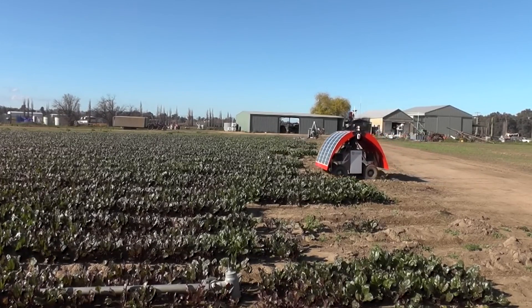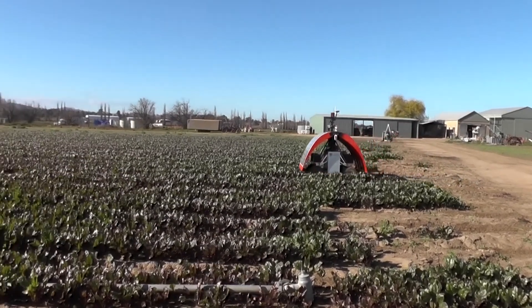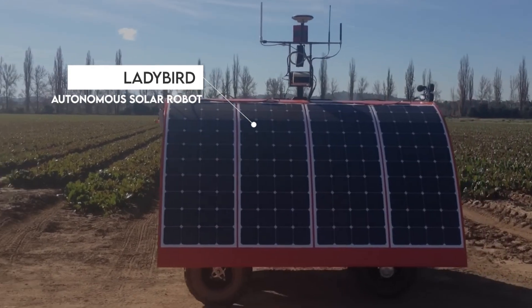Pests are the bane of farm produce, which is why the University of Sydney in Australia came up with this ingenious machine, the Ladybird Autonomous Solar Robot.